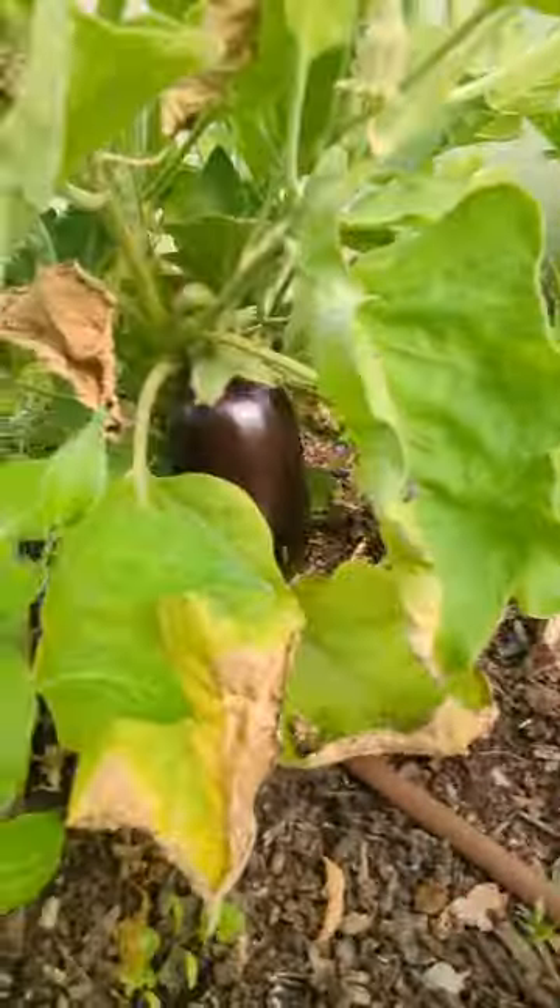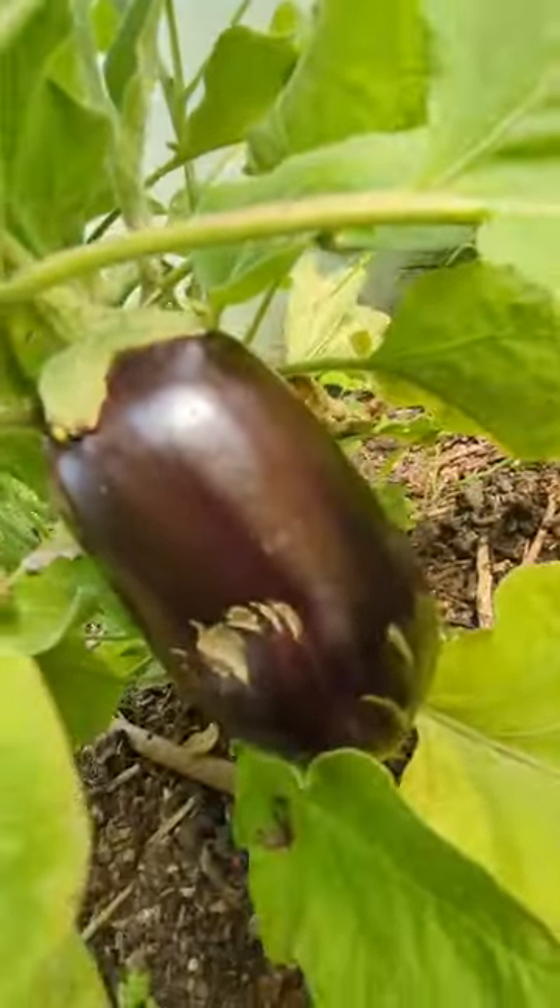And then I think there's some aubergines kicking about in there. Some nice red chilies — Black Beauty, those aubergines.